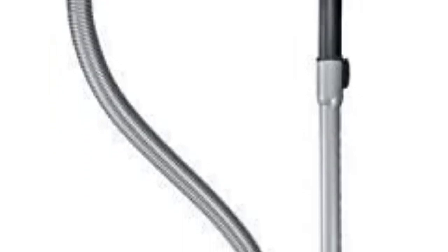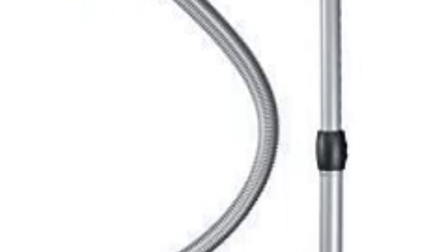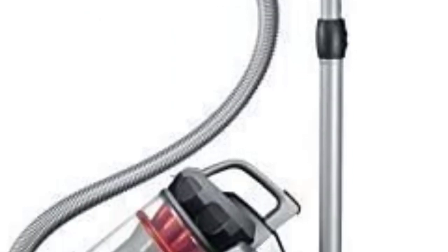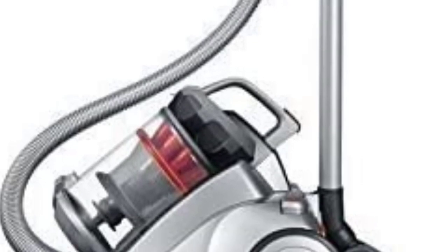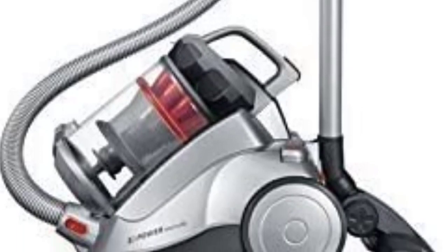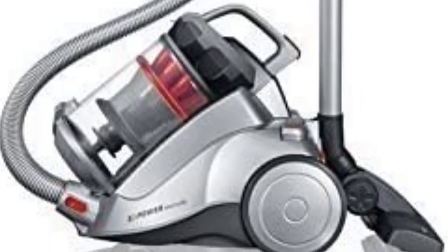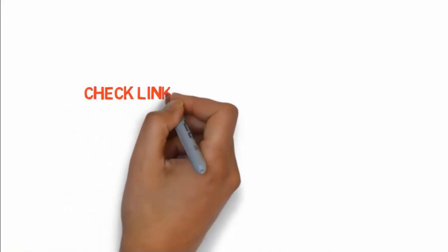One of the best things about this vacuum is that you do not need to invest in separate attachments — it has everything you need regardless of the room you want to clean. Moving it around is simple: it is lightweight and has rubberized wheels that work on any surface, leaving no scratches on hard floors. The dust container measures 1.8 liters, so you won't need to empty it after every session. If you want to buy these products, check the links in the description box.